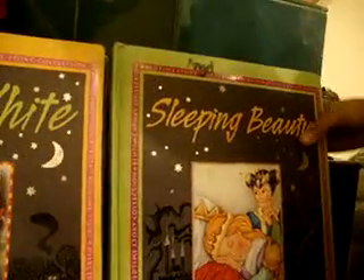We read this every bedtime. And this is Sleeping Beauty, Snow White, Nutcracker, Alice in Wonderland, and Road to Reading.